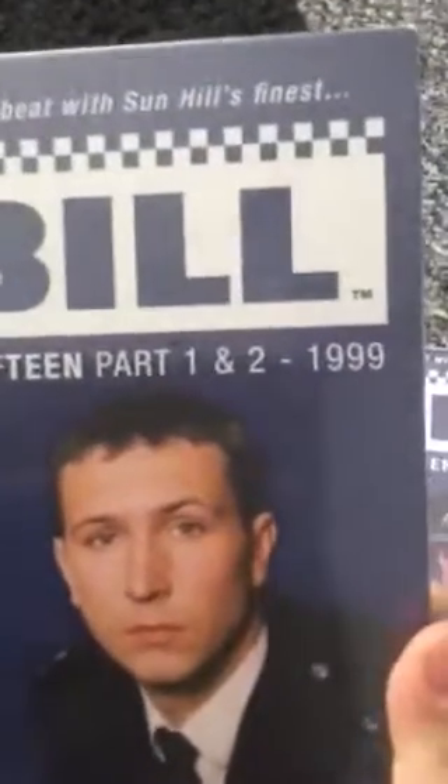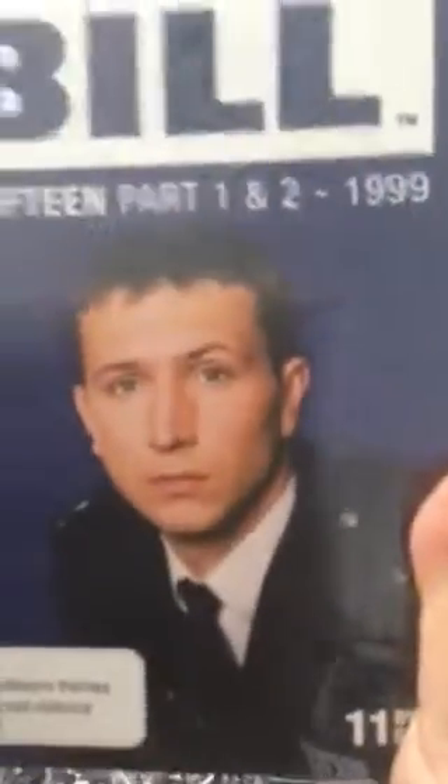To start off we have The Bill series 15 parts one and two from 1999 with PC Smithy on the front. I'm going to show you the back as well to give you a bit of the storyline and also to show you the glossy pictures on the back.